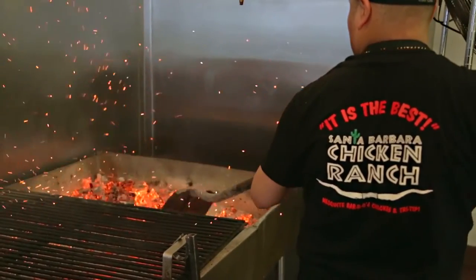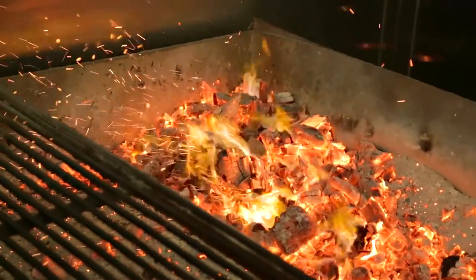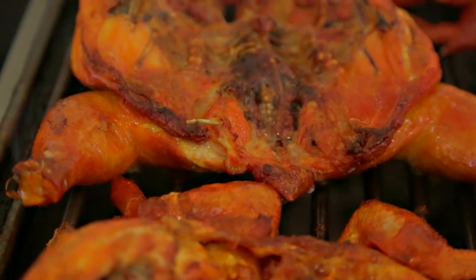If you don't use mesquite, it's easier and cheaper to just use a gas grill, but you don't get the flavor. It's just not authentic — it's just not the same.